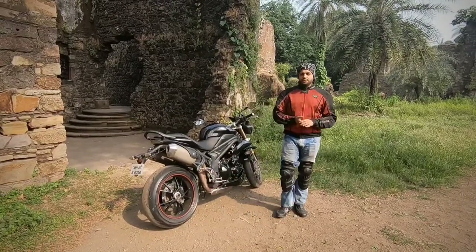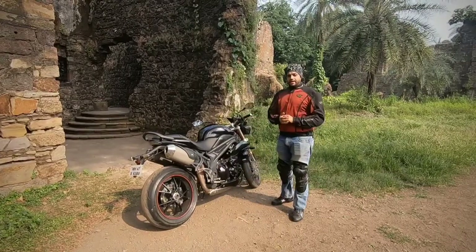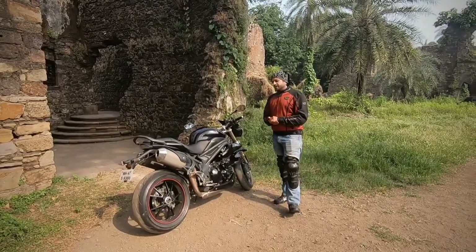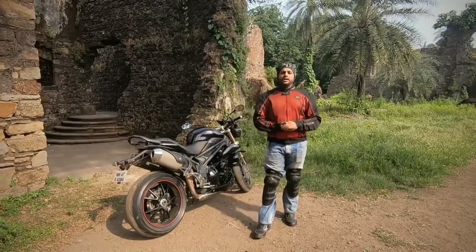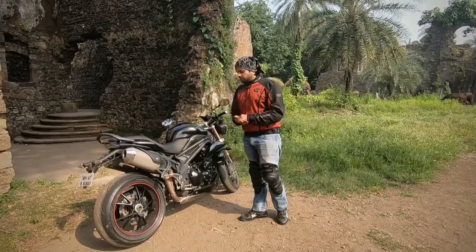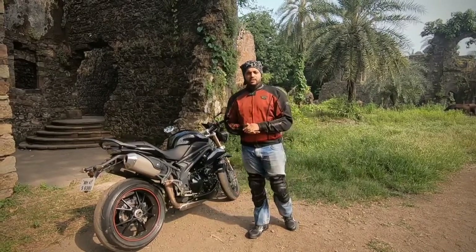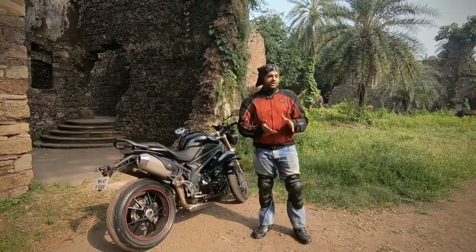The first and foremost is the power and pickup. This bike has a maximum power of 133 bhp at 6500 rpm and generates a torque of 111 Newton meters at 7750 rpm. It is a very crisp pickup — you can race the bike from 0 to 100 kilometers in just 3.5 seconds. That's the first thing we like about this bike.